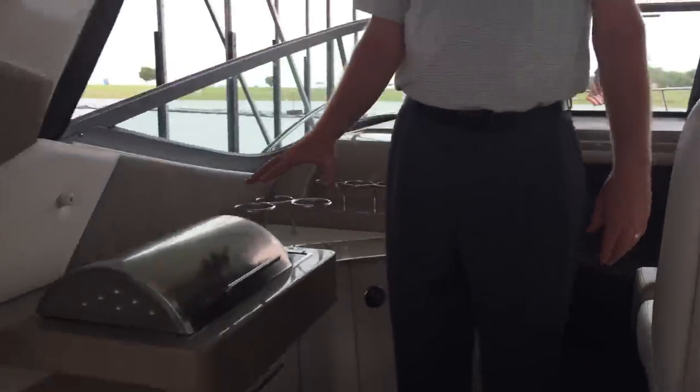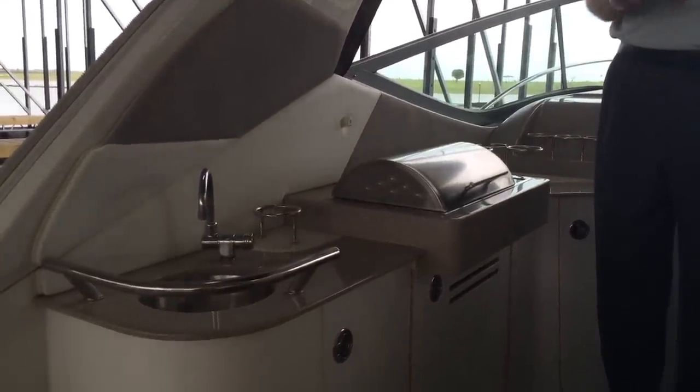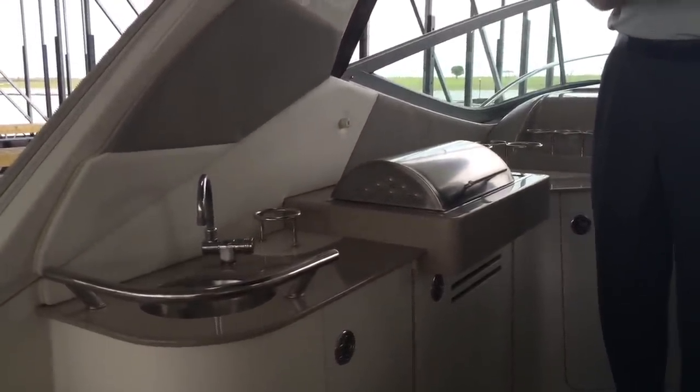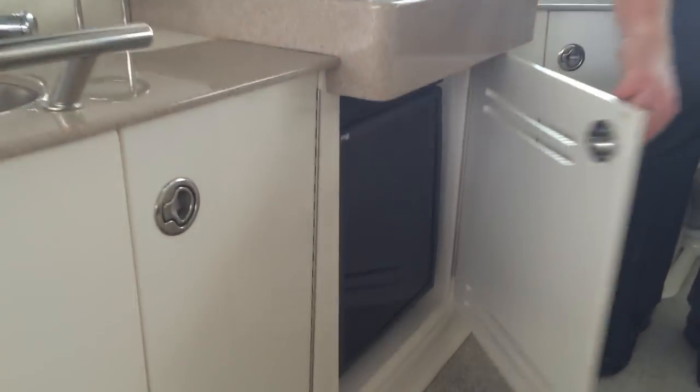This boat has been impeccably maintained. The interior on this boat — I can't describe it enough and the camera won't do it justice. This boat has been maintained to a standard that I haven't seen in a long time. As a freshwater boat, you're definitely getting a very, very nice boat.